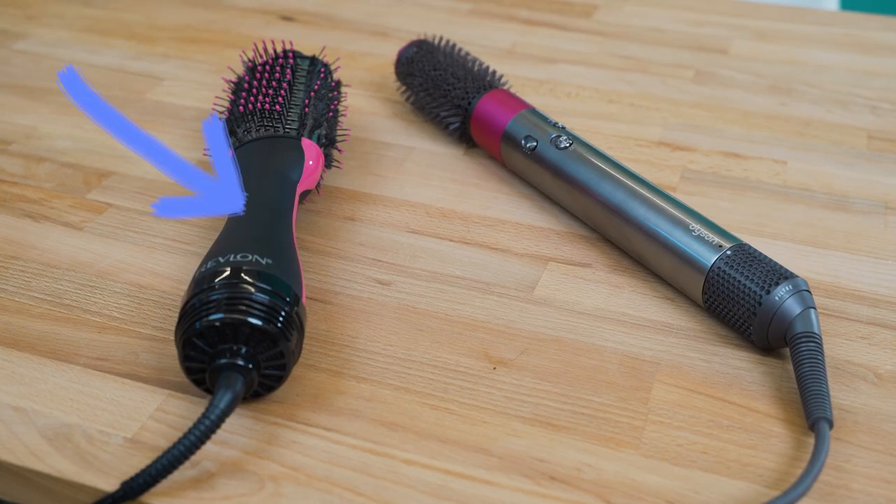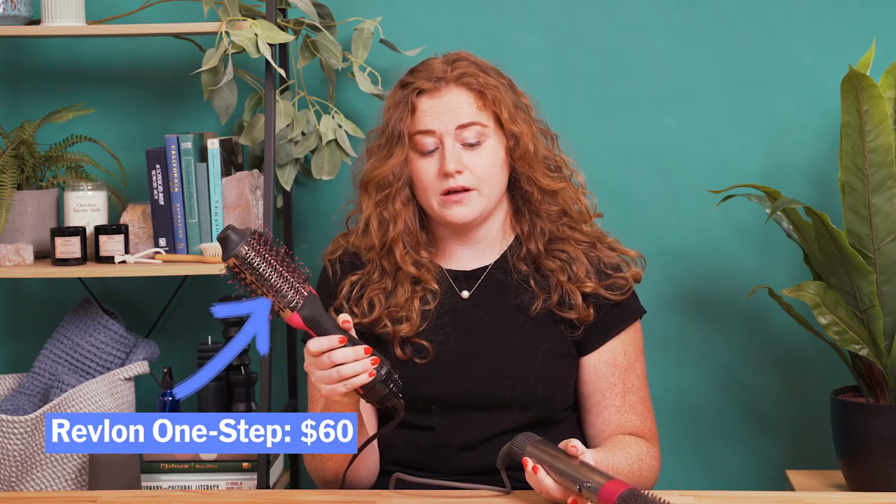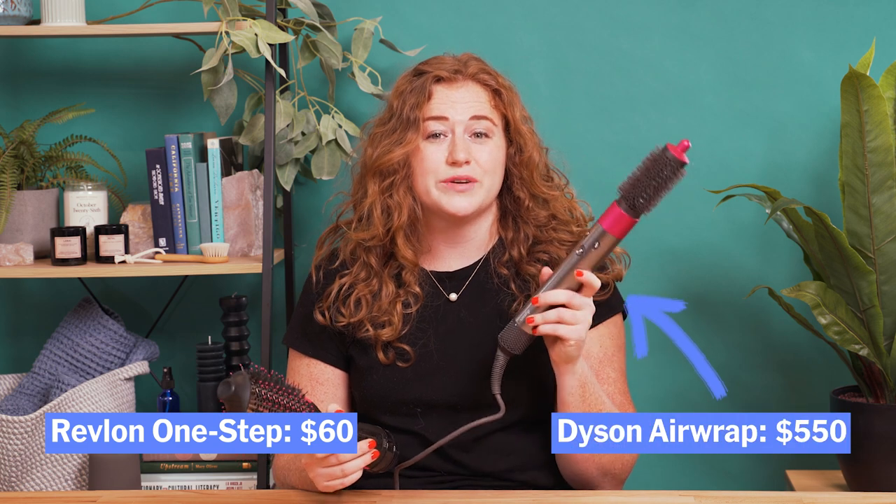Two newish products that have recently blown up on TikTok promise that sort of wavy, stylish look from the comfort of your own home for a fraction of the price. The two products I'm going to talk about and test today are the Revlon One-Step and the Dyson Airwrap. The Revlon One-Step costs about $60, and the Dyson costs $550.